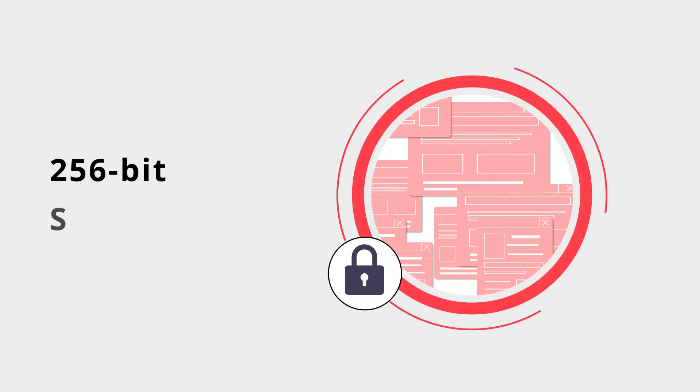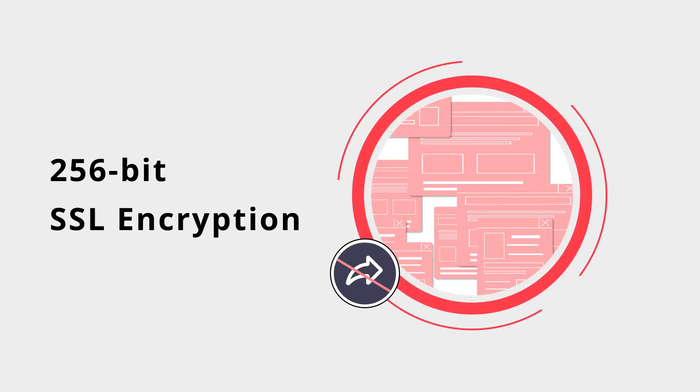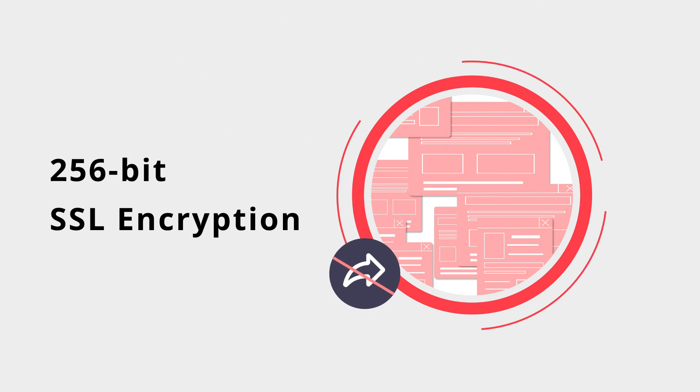Safe. We also care about privacy. EasePDF converter secures your files with 256-bit SSL encryption, and the data you submit won't be shared with or accessed by any other parties.